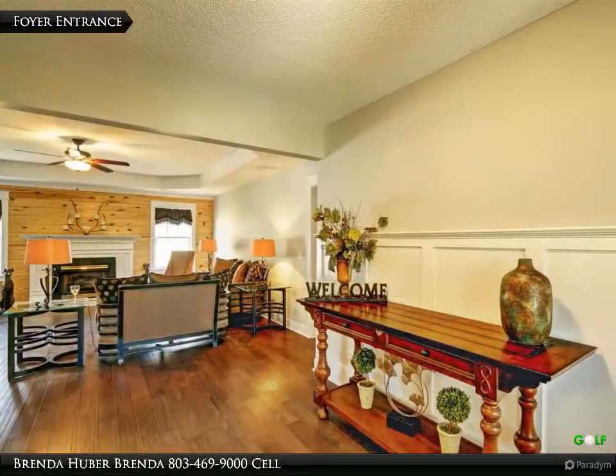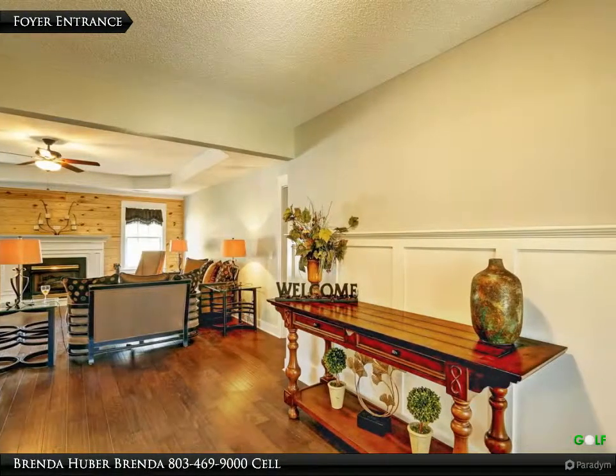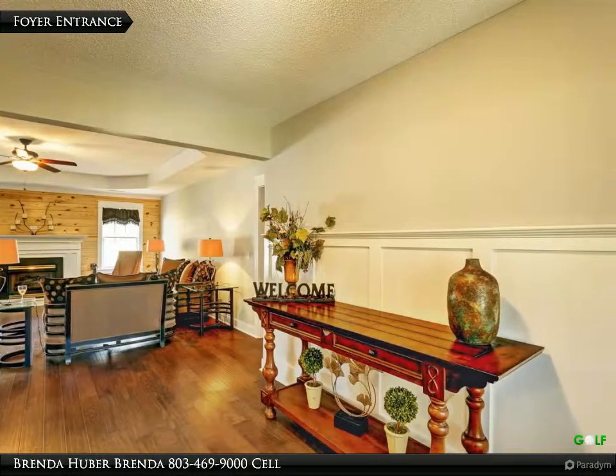The foyer entrance greets you upon entering the front door of this gorgeous home. It has engineered hardwood floors and measures 11 feet 5 inches by 8 feet.